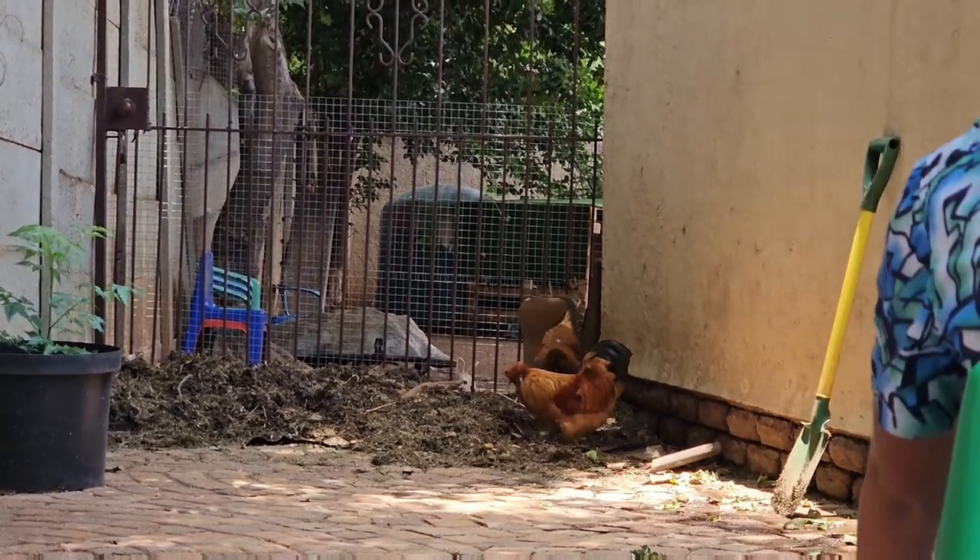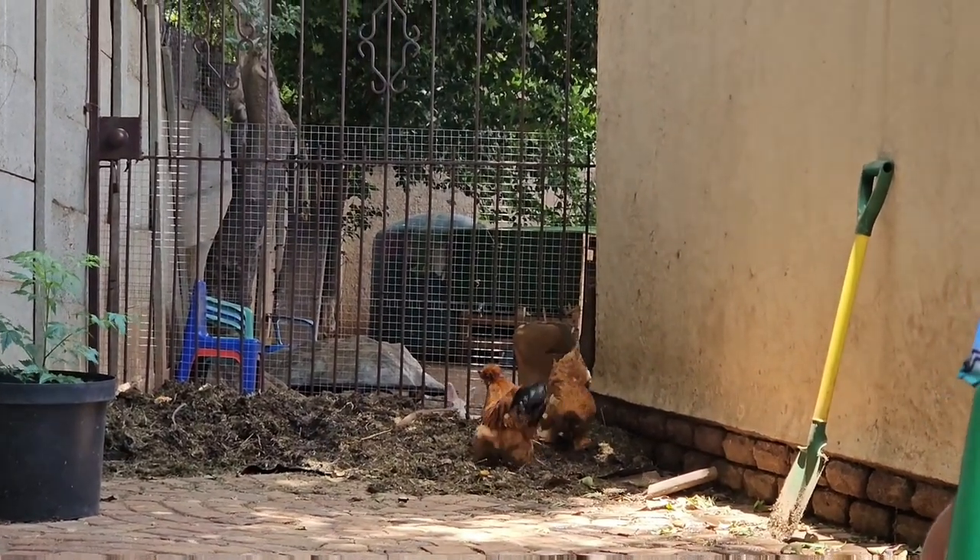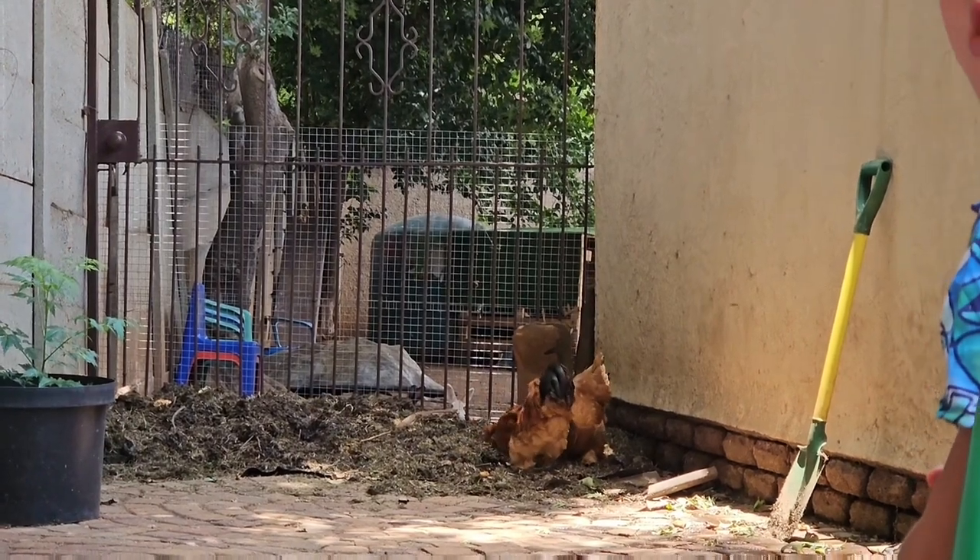We really love these chickens, and they've started laying eggs so we're going to have some baby chickens and lots of help with the compost.